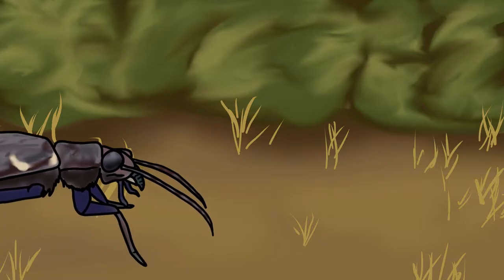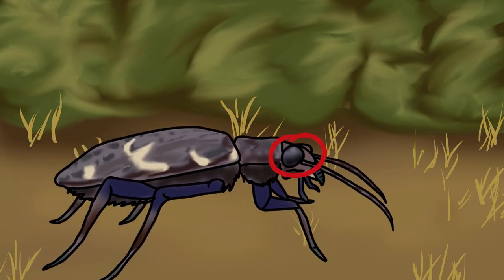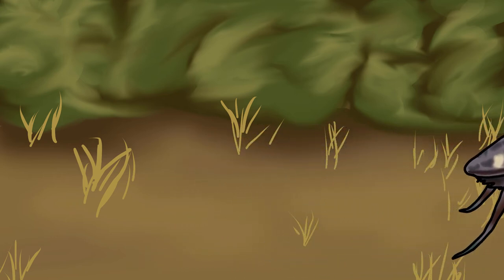This heath tiger beetle is a fearsome predator, stalking along open ground in search of invertebrate prey. He has large eyes to help his search and strong jaws to catch his meal. At 1.8cm long, he is Britain's largest tiger beetle and dominates his invertebrate landscape.